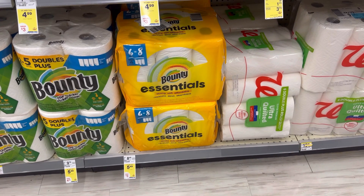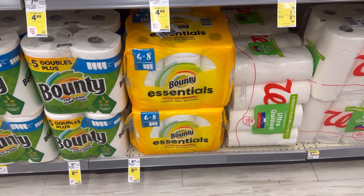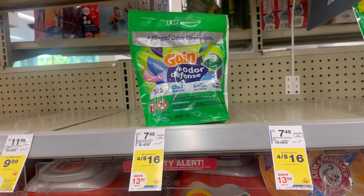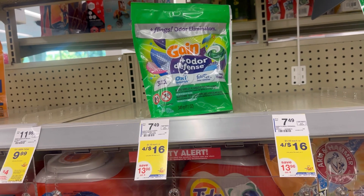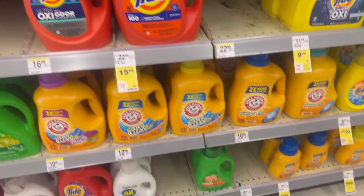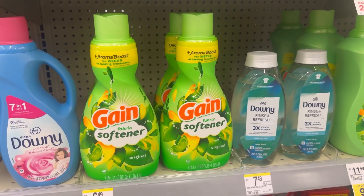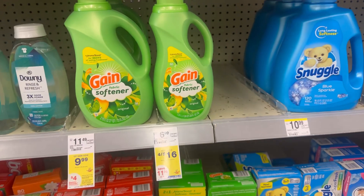We also have a deal on Gain for $16.00, or $4.00 each. If you haven't used your digital coupon yet, we have a $1.50 digital for the pods, and the liquid is also included for $16.00. This softener is four for $10.00, or $2.50 each, while the other Gain is four for $16.00, or $4.00 each.